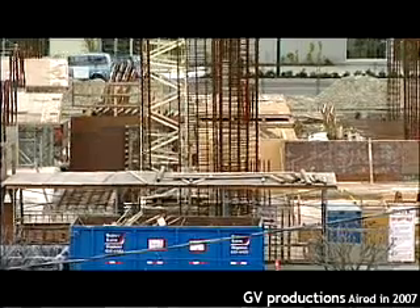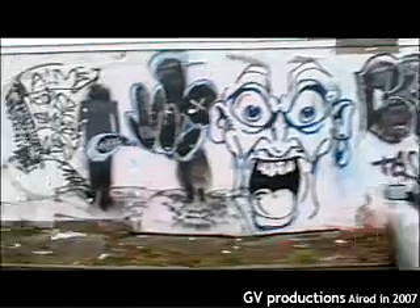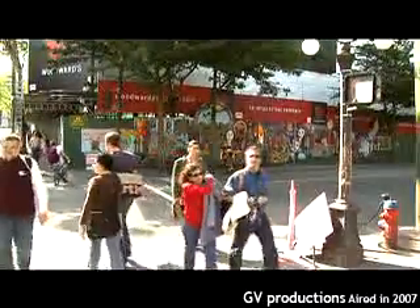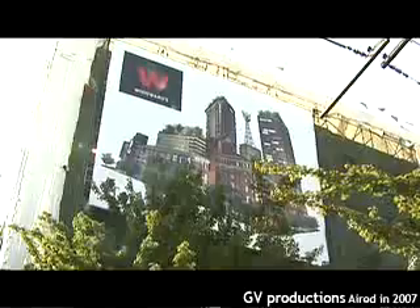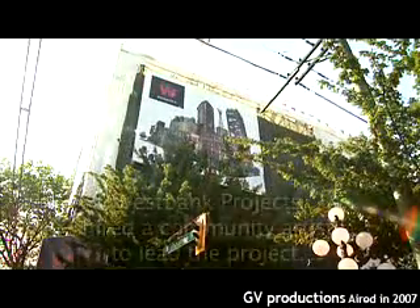With all Vancouver's construction, many sidewalks are flanked by wooden hoardings which often get covered with graffiti, posters and notices. However, Hastings and Abbott is an exception. The developer here, West Bank Projects, was wanting a community mural to happen on the hoarding.